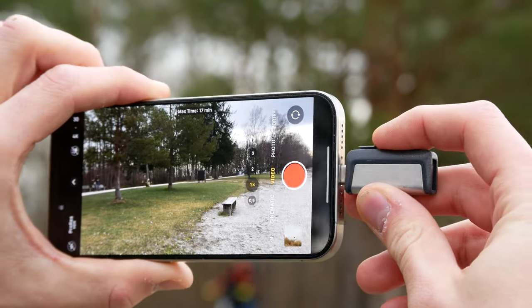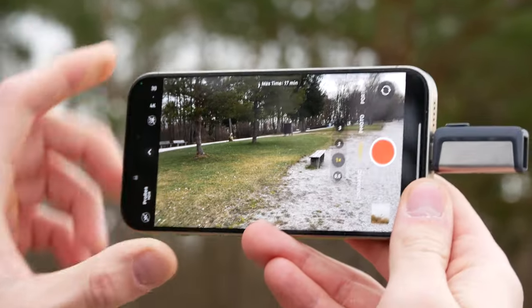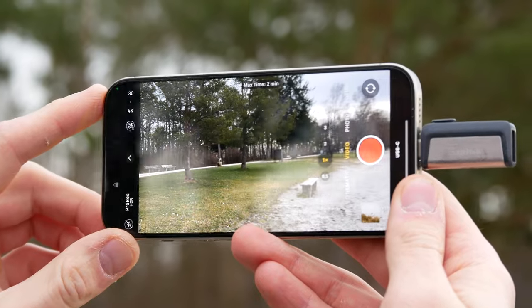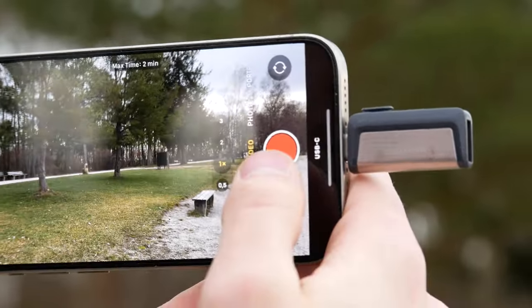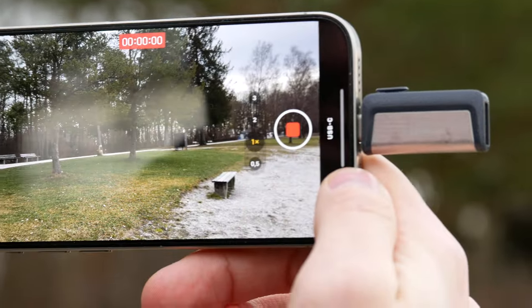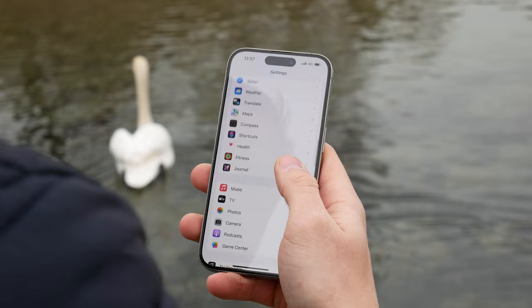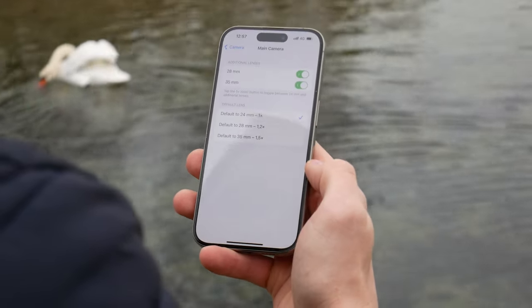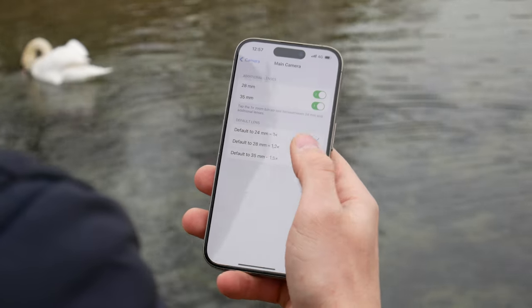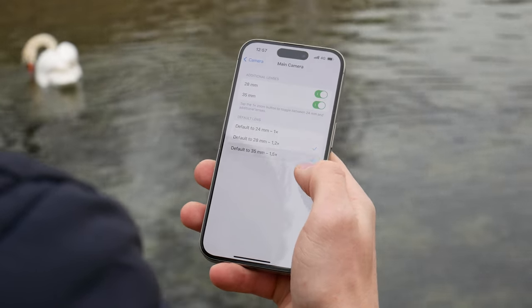With the addition of the Type-C port, Apple ProRes video footage can now also be recorded directly to an external USB drive. The drive must be formatted in either exFAT or APFS file formats to be compatible. Another new feature is that you get to choose the default focal length when starting the camera app, which can be adjusted in the camera settings.